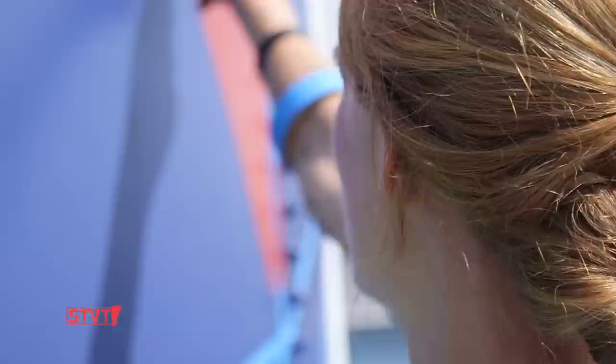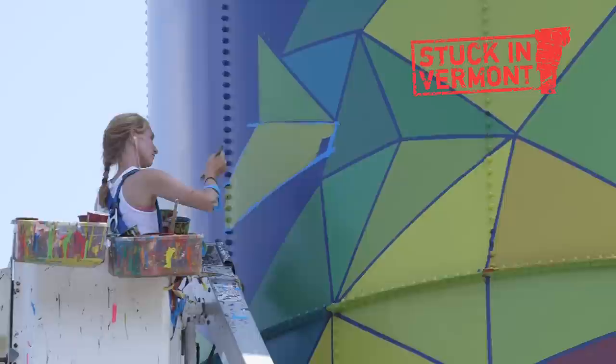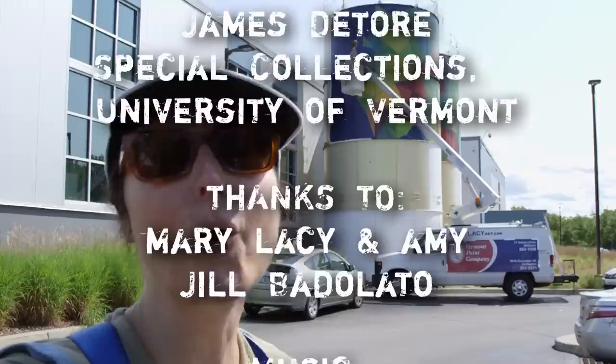We will see you at the South End Art Hop and we'll get Stuck in Vermont with you again real soon. Don't forget to go to the Seven Days party on Friday night because we're turning 20 years old and you have to come celebrate with us.